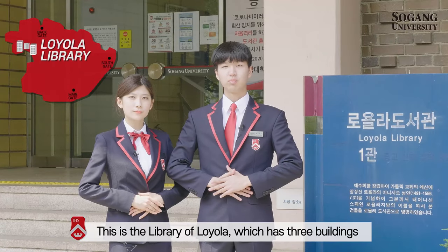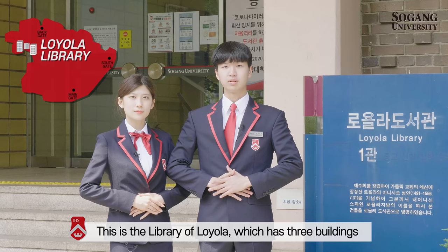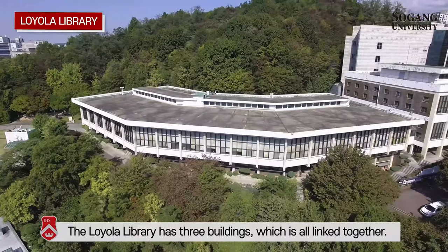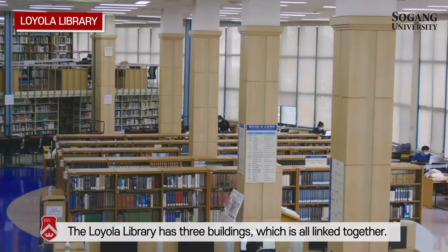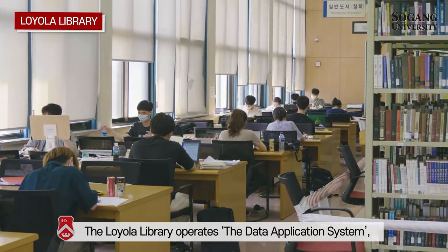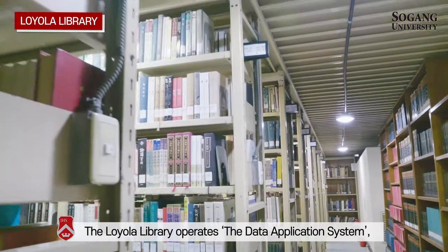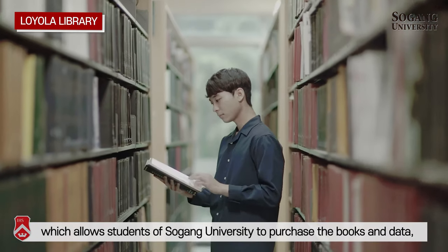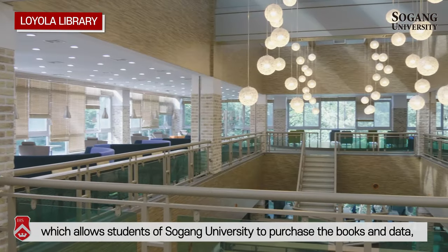This is the Library of Loyola, which has three buildings and is home to more than 1.3 million books. The three Loyola Library buildings are all linked together. The Loyola Library operates a data application system, which allows students of Seogang University to purchase the books and data they want to use.